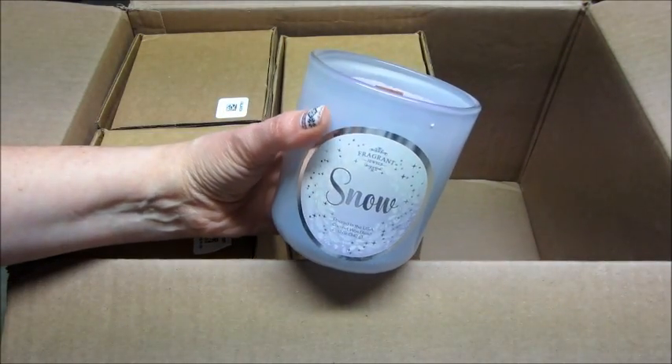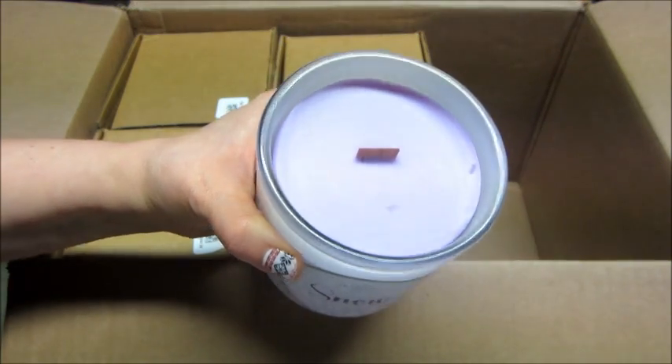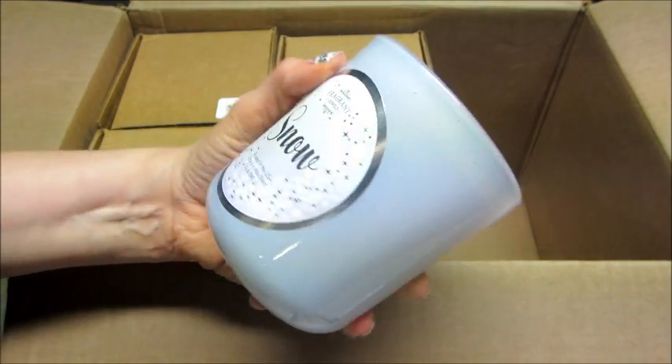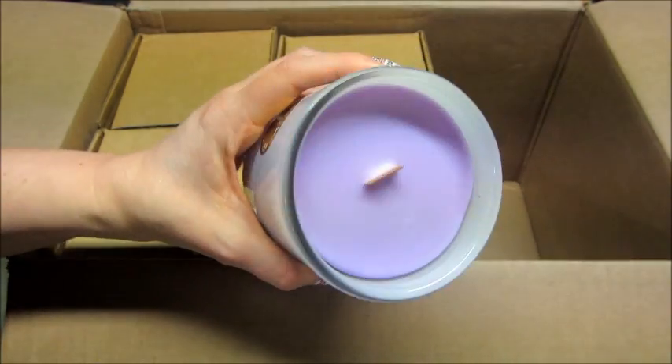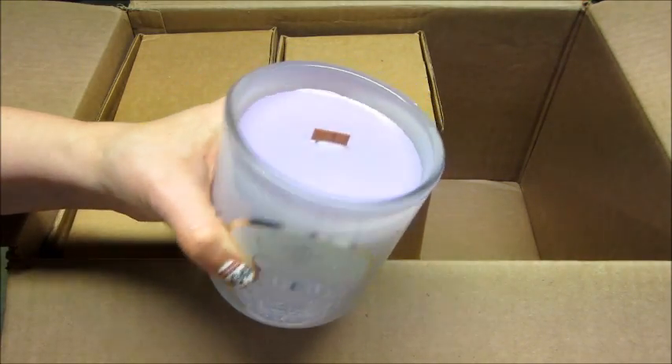And in that box was the Snow candle. So that one is purple and does have a wood wick — I think last year it did too, can't remember. But very pretty, and that one smells pretty good.